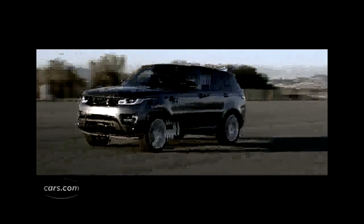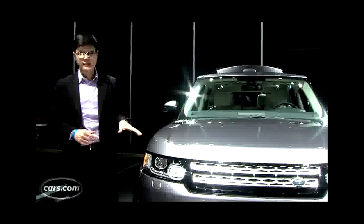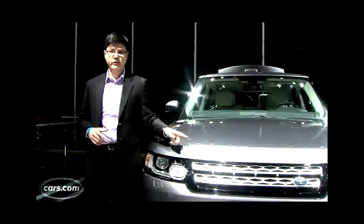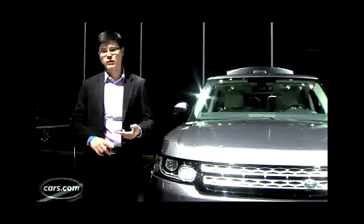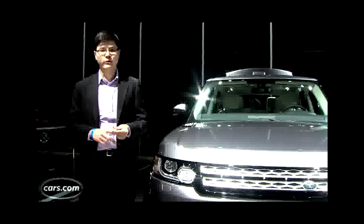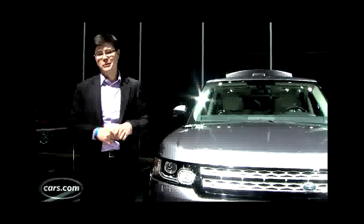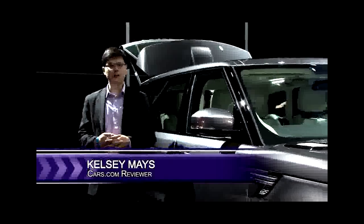There's an optional third row, basically for kids or teenagers. Land Rover expects around 20–30% of Range Rover Sport shoppers to eventually buy it. On engines, there's now a supercharged V6 available, along with V8 options. There's less power than before, but the Range Rover Sport, through the use of extensive aluminum parts, is 800 pounds lighter.